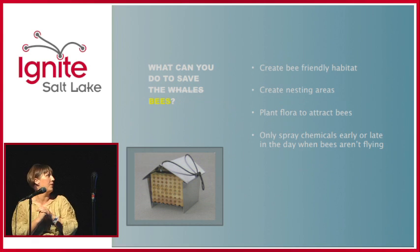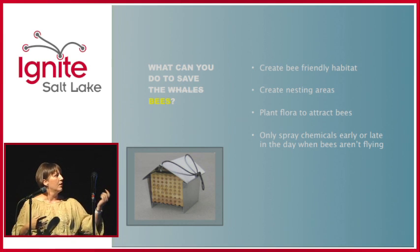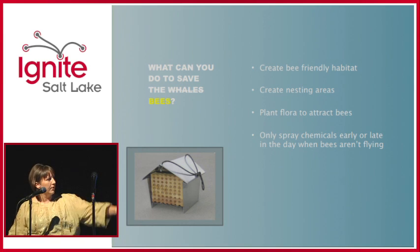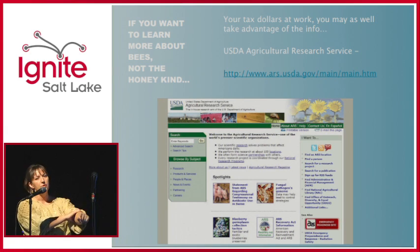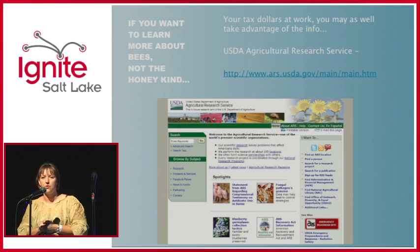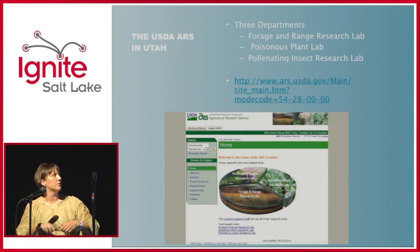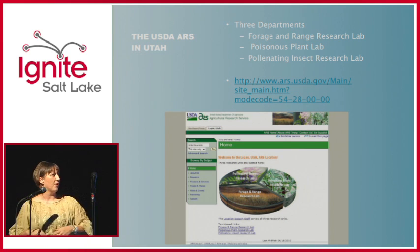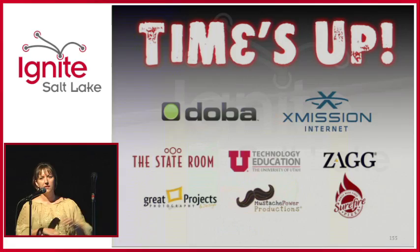What can you do to help the bees? Create bee-friendly habitat — leave some of that stuff laying around the yard, since that's where they nest. Plant flowers that attract bees and create nesting areas; there are cute little boxes you can buy online. Only spray chemicals if you absolutely have to, and not where the bees are. The USDA Agricultural Research Service has information on all their research. Logan has three departments: the Forage and Range Research Lab, the Poisonous Plant Lab, and the Pollinating Insect Research Lab.